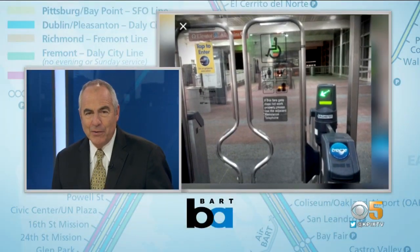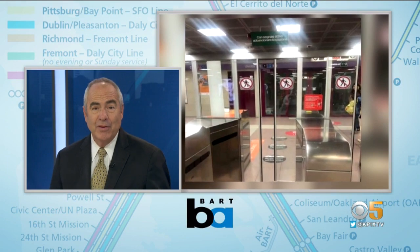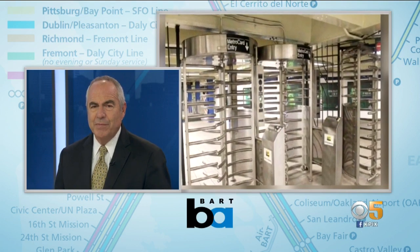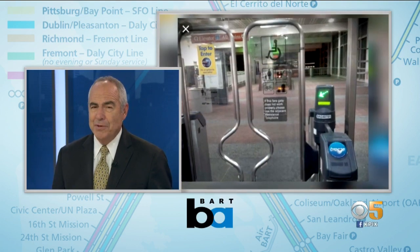It's a $25 million a year problem for BART: fare evasion, people hopping over the gates. Now the agency is considering new designs for fare gates to stop potential cheaters. KPIX5's Betty Yu asked riders what they think of the options.